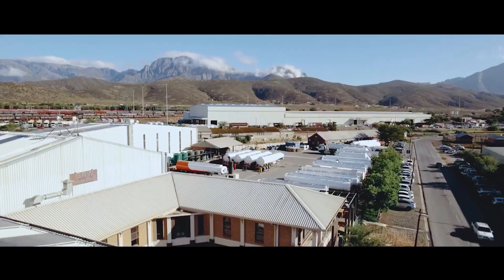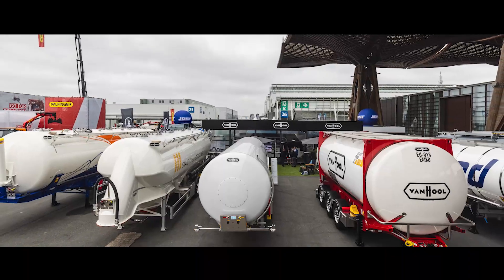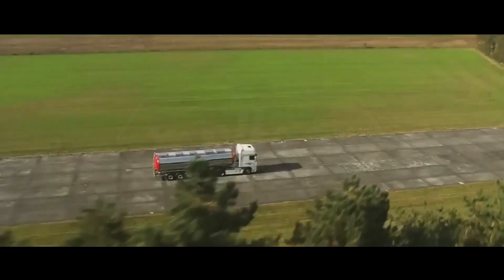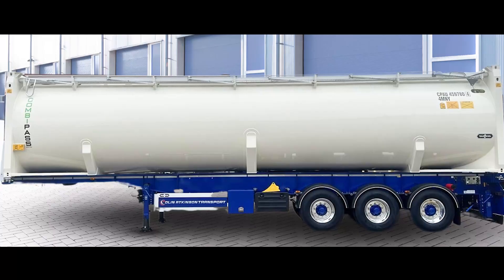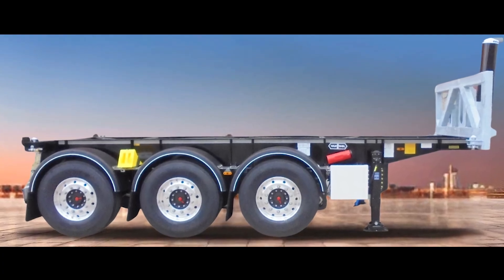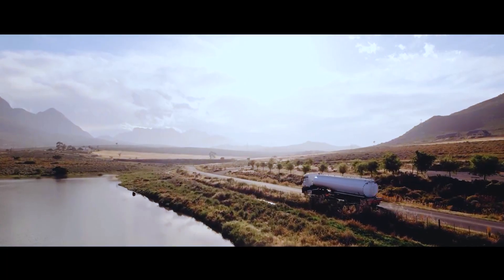As a result, GRW and Vanhoek now offer the widest tank product range in Europe and the UK, ranging from aluminium silo, stainless steel and fuel tankers, to tank containers, cryogenic tankers and container chassis — all innovated to cover every mile with precision and reliability.